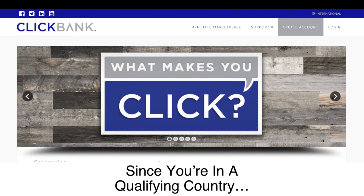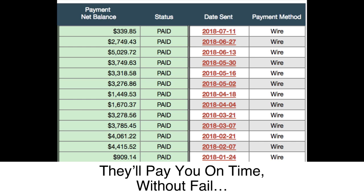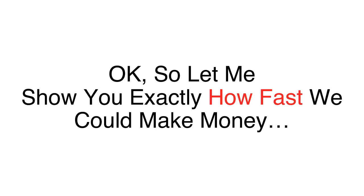We're going to use ClickBank for this test. Since you're in a qualifying country, you can sign up for a free account with ClickBank. They're one of the biggest internet retailers in the world, and they'll pay you on time without fail.